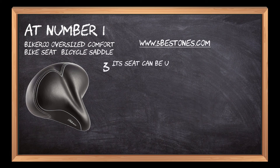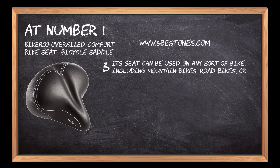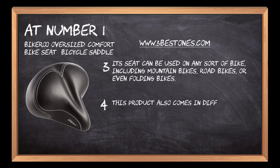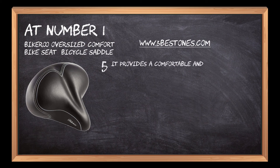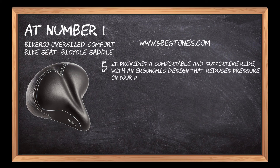Its seat can be used on any sort of bike, including mountain bikes, road bikes, or even folding bikes. This product also comes in different colors: flat gray, blue, green, pink, and purple. It provides a comfortable and supportive ride with an ergonomic design that reduces pressure on your private region.